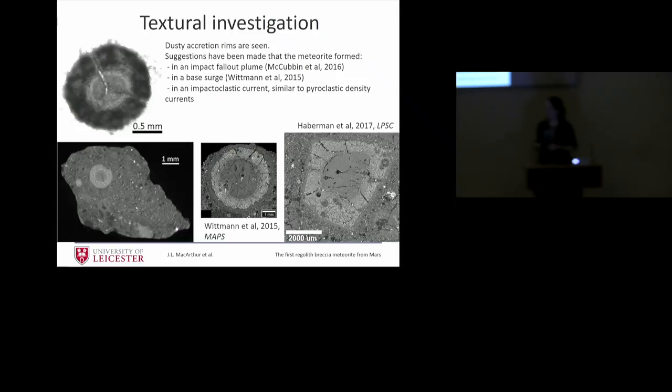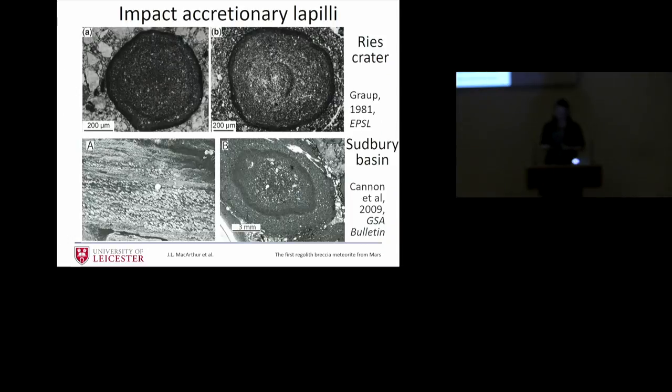There are also various textural features of interest. The left two images are of a CT scan taken all the way through the sample. A circle of accreted material around different layers — a central pellet and then a dusty rim — has been seen in several other samples of this meteorite, published by Whitman and in a recent abstract. These are features we're wondering how they form. They're similar to things you see in pyroclastic events, explosive volcanism, and also to features seen in the Ries Crater and Sudbury impact basin — these accretionary lapillae with their dusty rims.